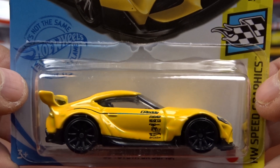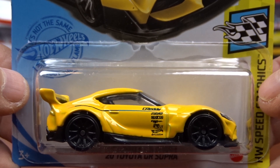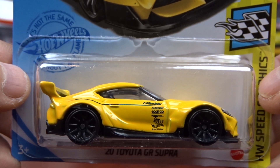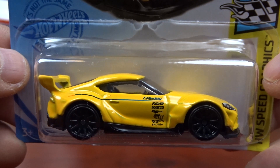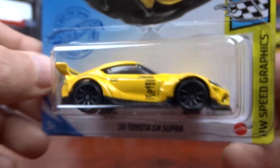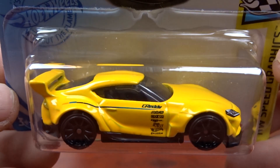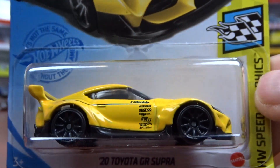And I got the Toyota Supra — the last one I believe was in white, this one is in yellow. I think the white one was a little bit nicer. It's got headlights in it but no tail lights. I do think the white one looked a lot better than the yellow.